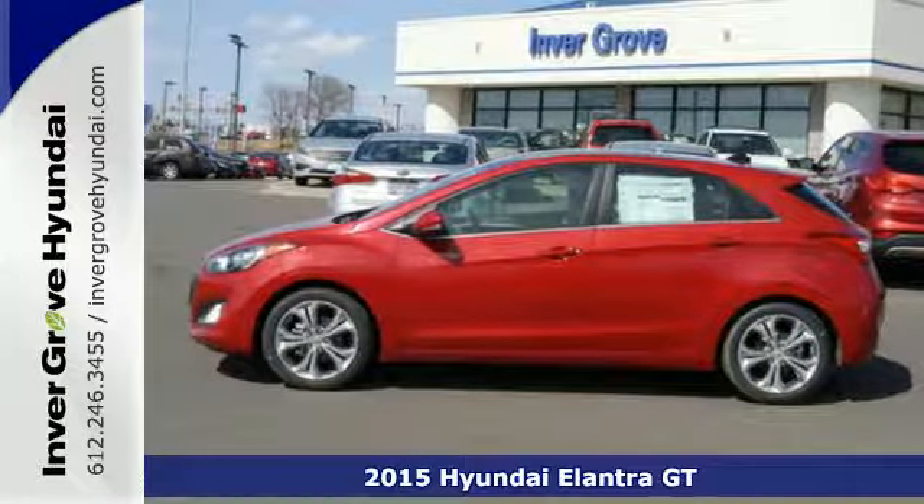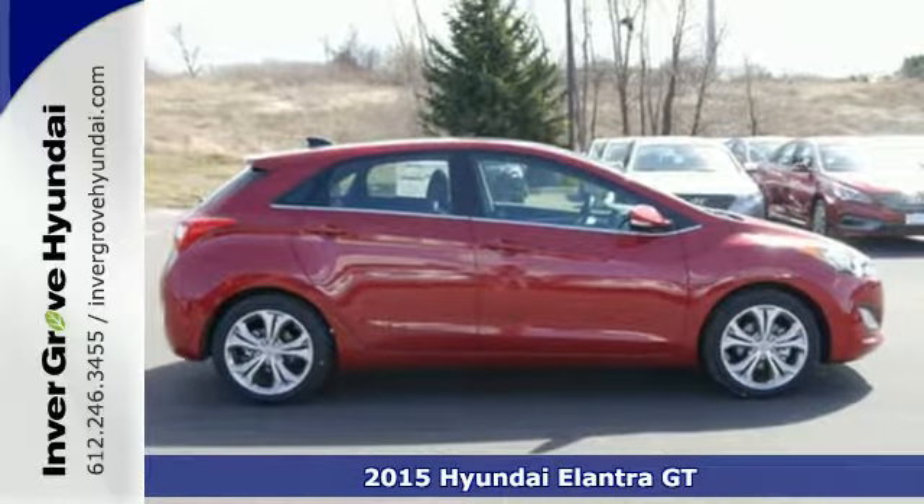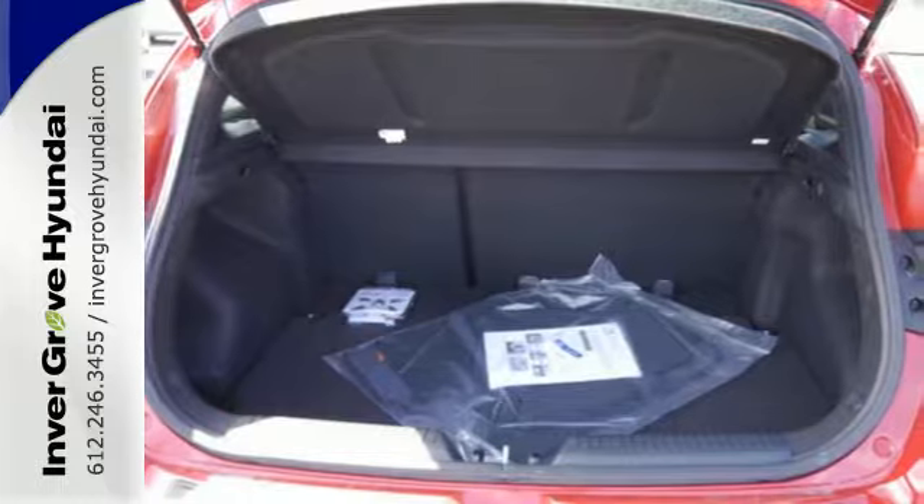Here's a 2015 Hyundai Elantra GT. Whether you're talking about its drive, its design, or its unique looks, it's sleek, sensual, and smooth.